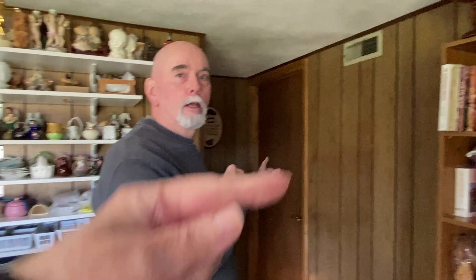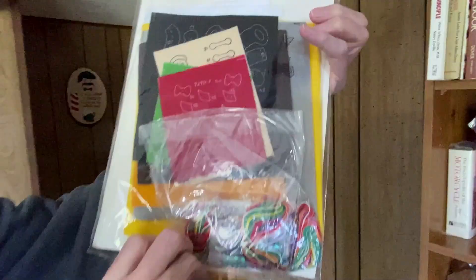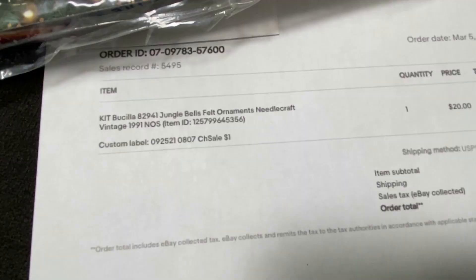Do you know what Buscilla is? Buscilla is a maker of craft kits, patterns, and things like that. It's a Buscilla craft kit for Jungle Bells felt ornaments — new seal, which is what we like. I paid a dollar at a church rummage sale, and it sold for $20 plus shipping. We'll take it.